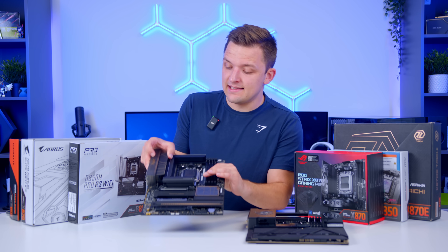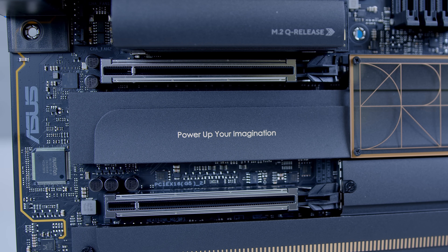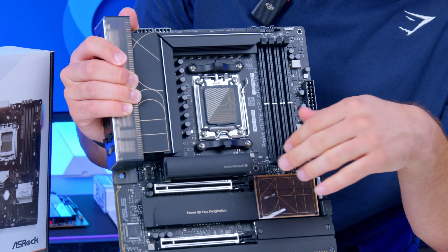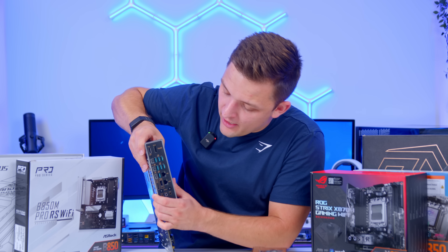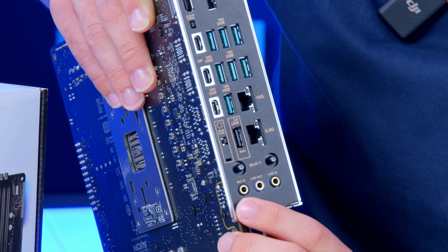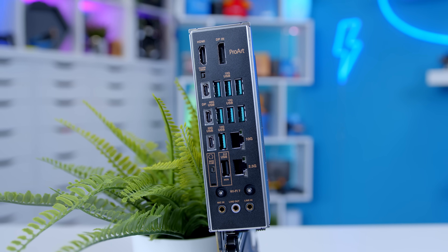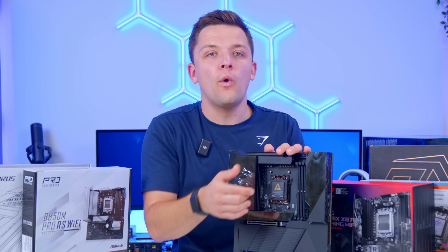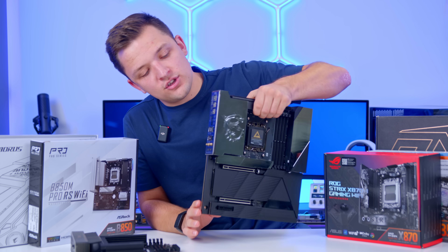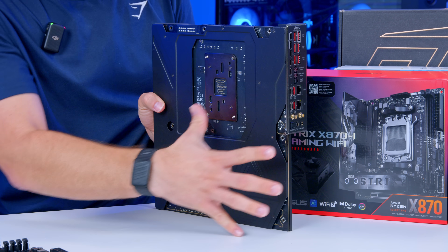For creative use cases, the ASUS ProArt X870 Creator Wi-Fi is the standout choice. It spaces two PCI slots out in a way that makes sense for a dual-GPU or dual-expansion-card setup. You get the AM5 socket, four RAM DIMMs, tool-less NVMe, and an absolutely stacked I/O: loads of 10-gigabit USBs, 40-gigabit USB-C, 20-gigabit USB-C, 10-gigabit ethernet, and a secondary 2.5-gigabit port. If you really need the ultimate in connectivity, the MSI Godlike is a work of art — though it'll cost you a lot. It features an immense heatsink coverage, a side screen, 10-gigabit and 5-gigabit ethernet, Wi-Fi 7, loads of high-speed USB-C ports, and full PCB shielding.